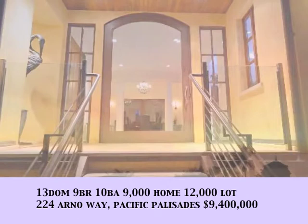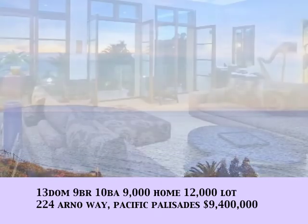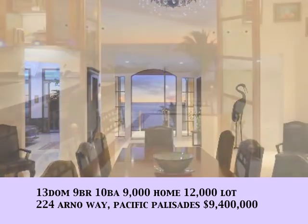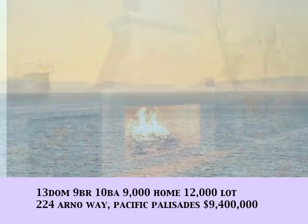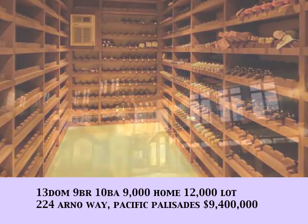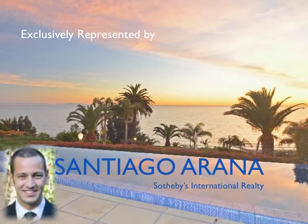This month's feature property: 224 Arnaway in Pacific Palisades. Wow — fantastic views of the Pacific, just above PCH and adjacent to the Bel Air Bay Club. This contemporary Tuscan villa has an infinity edge with ocean views forever. A great wine cellar — a beautiful property with attention to detail, exclusively represented by Santiago Arana with Sotheby's International Realty.